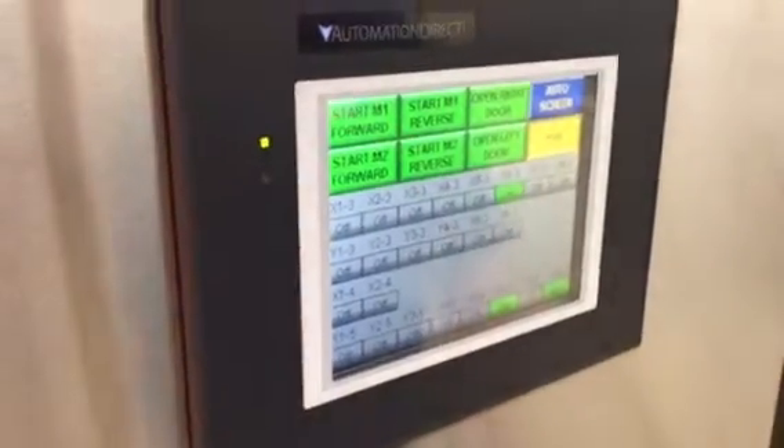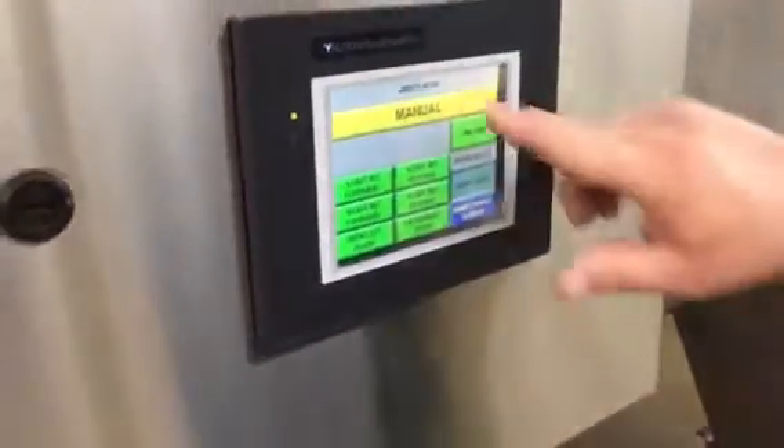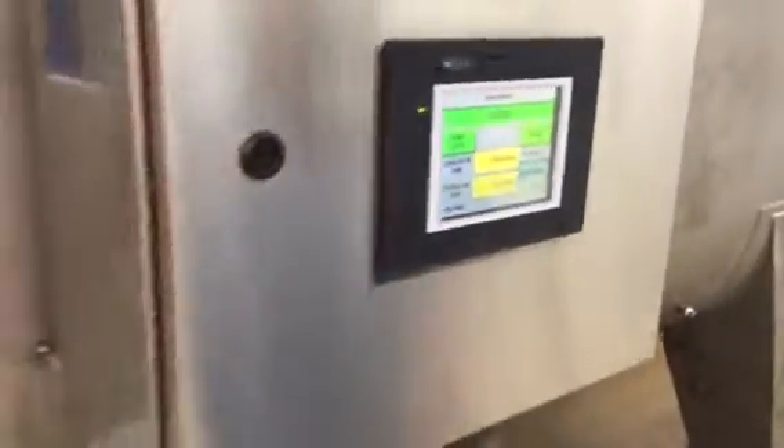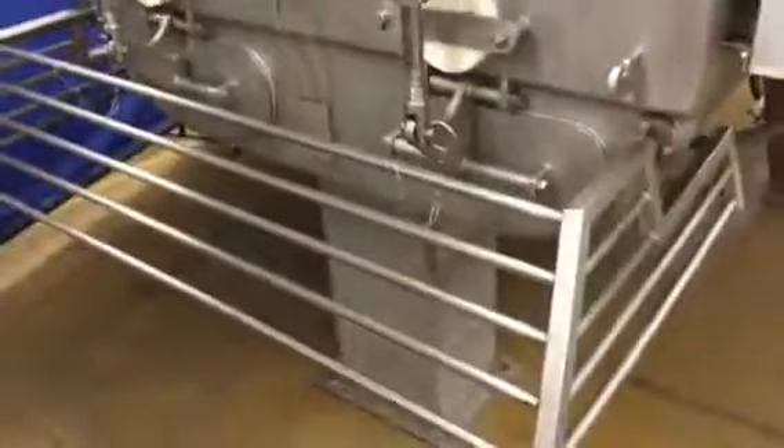We're going to go back to the auto screen and run it a little bit to let you see it. Here are the discharge doors, and we'll go ahead and turn it on.